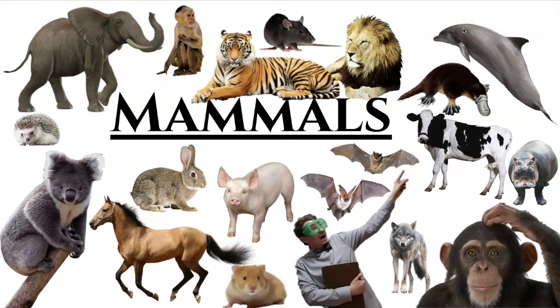Hey guys, so in this video what I'm going to be doing is recapping everything that you read in 14b, which was all about mammals. And to begin with, this should all somewhat be review to us because we've been talking about mammals ever since you were probably in kindergarten.